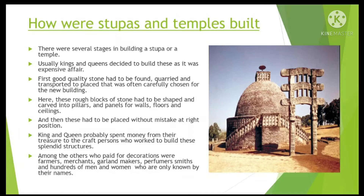First, good quality stone had to be found, quarried and transported to a place that was often carefully chosen for the new building. Here, these rough blocks of stone had to be shaped and carved into pillars and panels for walls, floors and ceilings. And then these had to be placed without mistake at the right position.